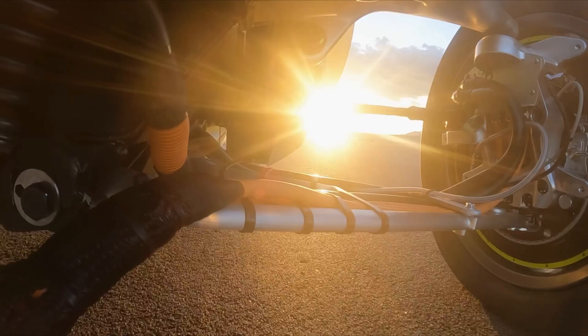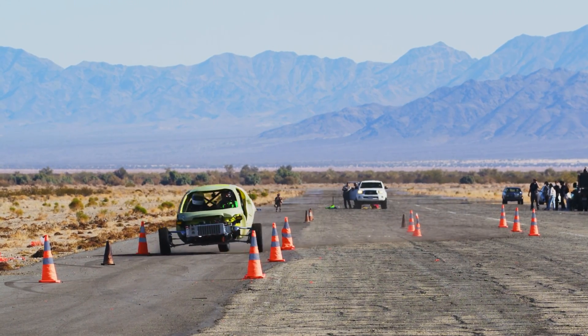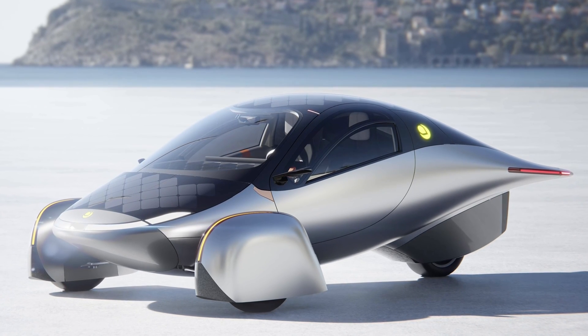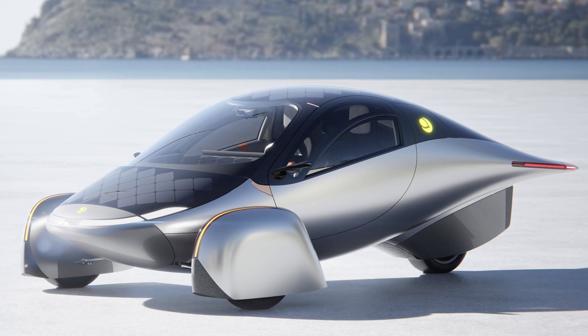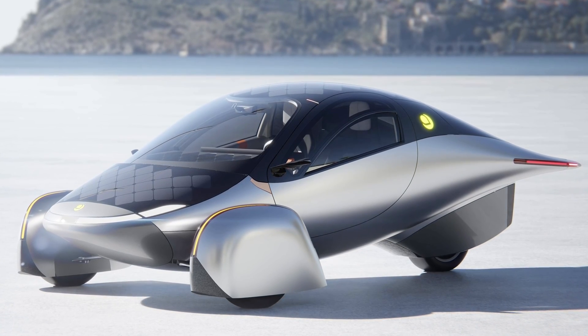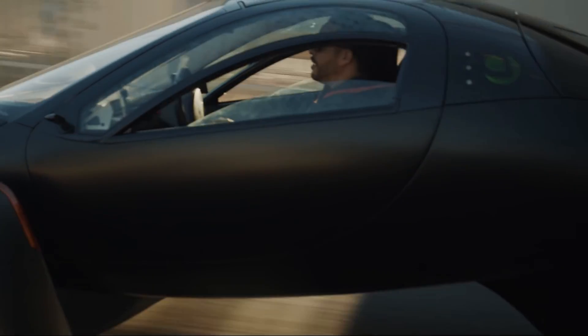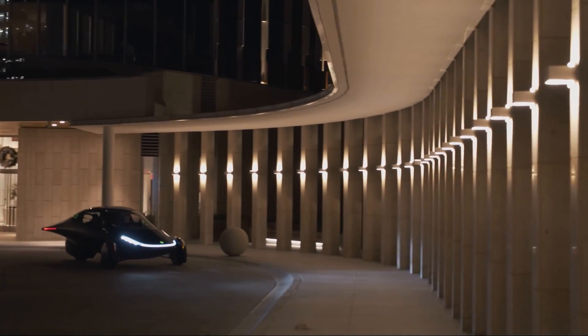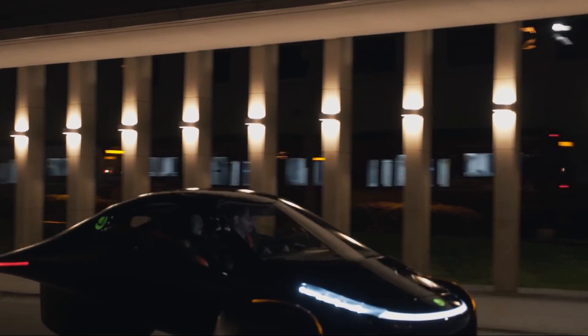It would be wise for Aptera to also build in some buffer, especially when they're claiming such high ranges, because people are going to test this as soon as they get the vehicle. Aptera uses a lab simulator to make range assessments and to improve the efficiency of the design. The Never Charge concept is a major selling point for the company, so it's critical that they actually achieve this potential.